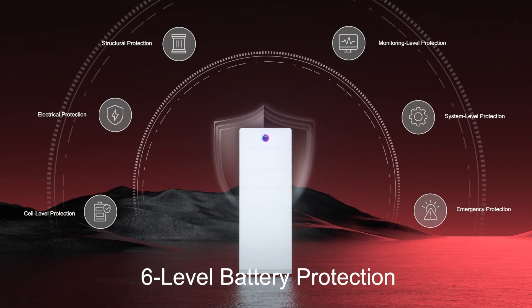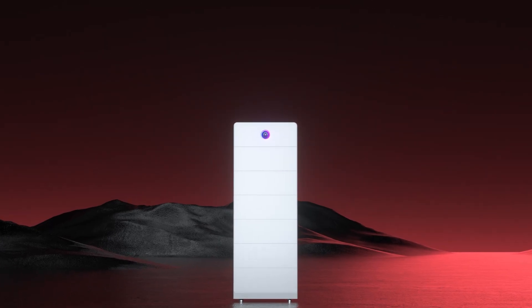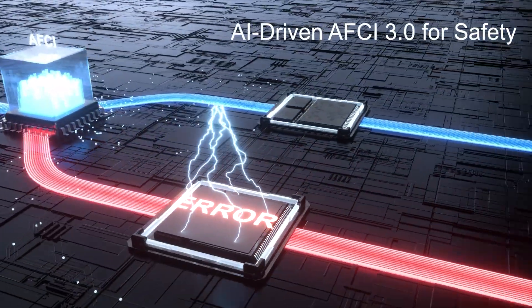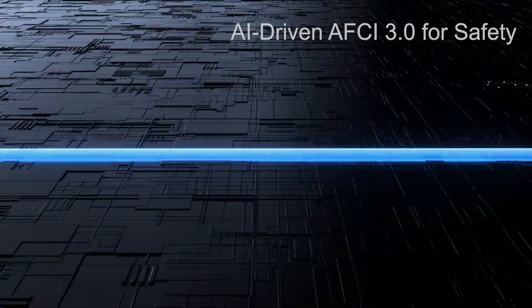This six-layer safety architecture provides complete protection, capped off with advanced AI-based arc fault detection and interruption for faster and more precise detection of arc faults.